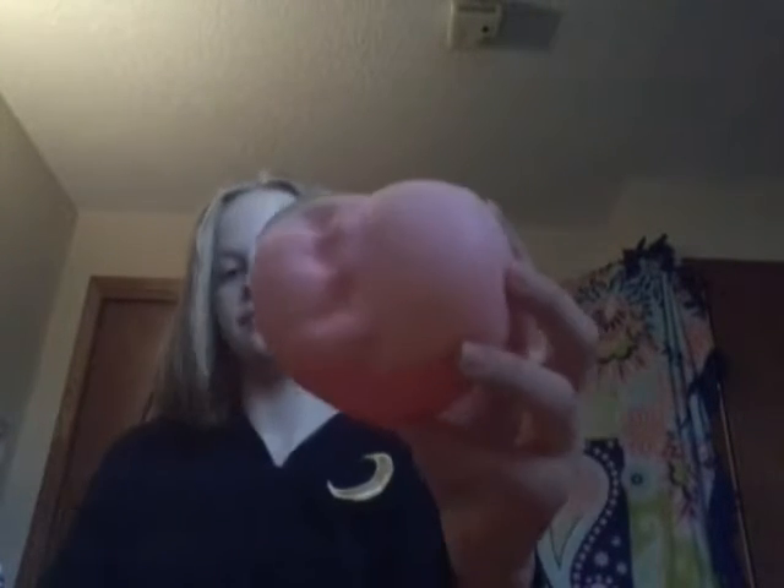This one actually smells like peaches. The rest pretty much smell like chemicals, but this one also smells like watermelon. It's like so slow rising and it smells so good. It's fun to squish, so this is like my favorite one. And I like picked all of these out, otherwise my mom would not know what to get me.